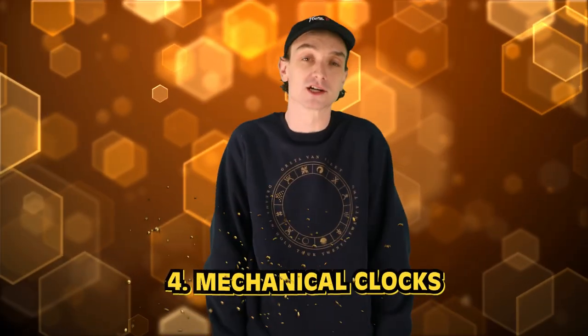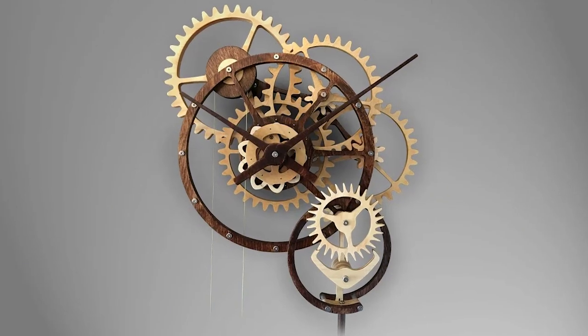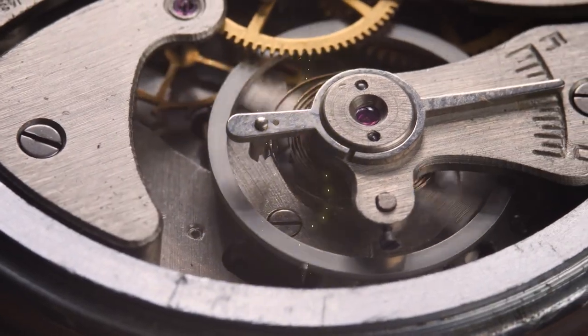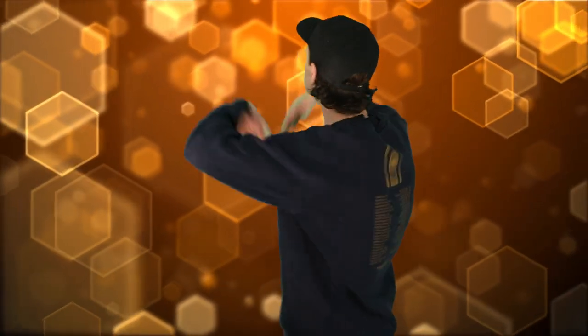Number 4: mechanical clocks. We all love an hourglass — playing a board game with the family, you aggressively flip that thing down. But during the medieval period, the invention of mechanical clocks revolutionized timekeeping and replaced the use of hourglasses. Mechanical clocks were first invented in Europe in the 13th century and were initially used in public spaces like churches and town squares. These early clocks relied on the energy generated by falling weights to power their movements. Mechanical clocks allowed for more precise timekeeping and helped standardize time across different regions.